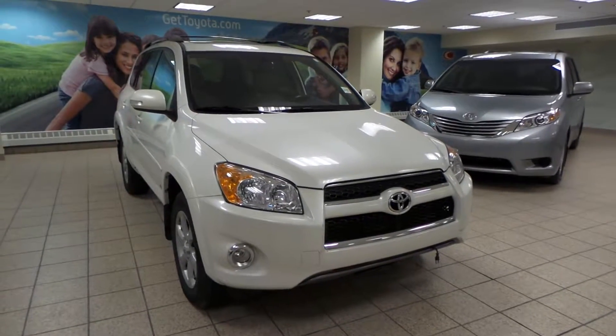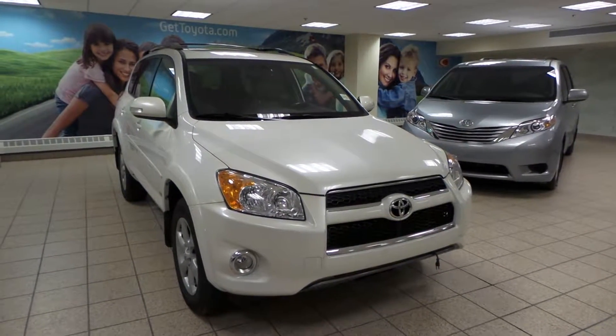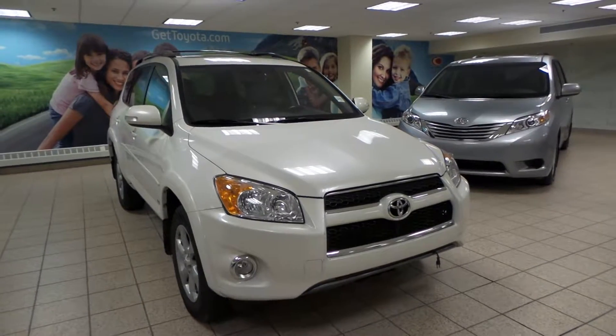Hey, it's Danny from Charles Land Toyota. We're looking at a 2011 Toyota RAV4 Limited in Blizzard Pearl exterior.